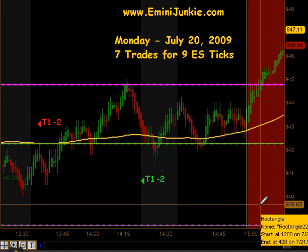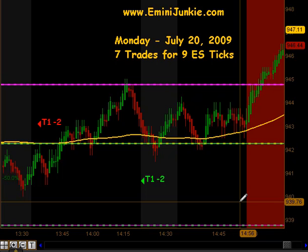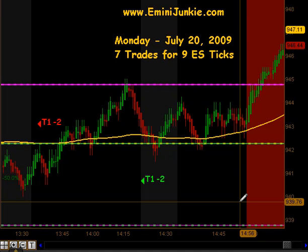All in all, we ended up with 7 trades for 9 ES ticks. I want to thank you for watching. For more details on this plan, including chart setups, or to join our live trading room or video newsletter, please visit eMiniJunkie.com. Thanks, and make it a great day!